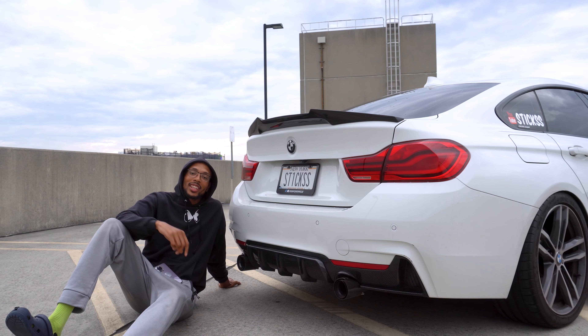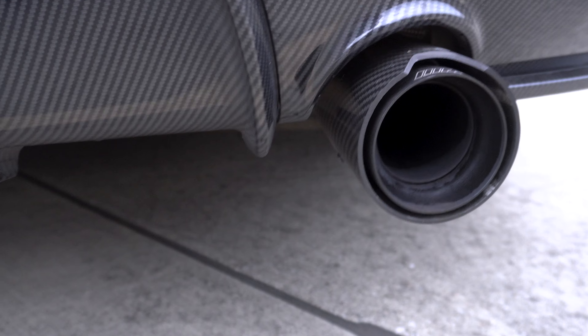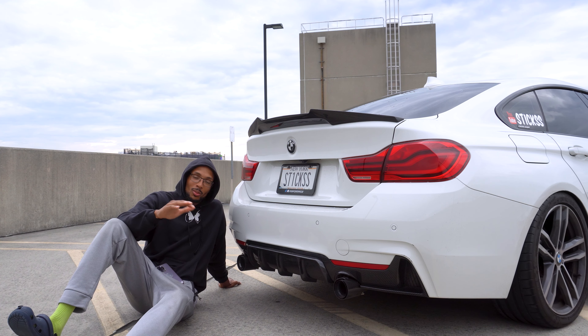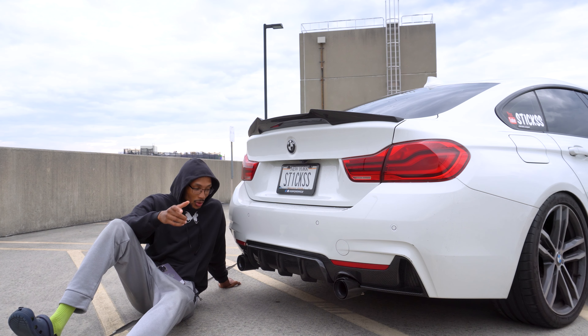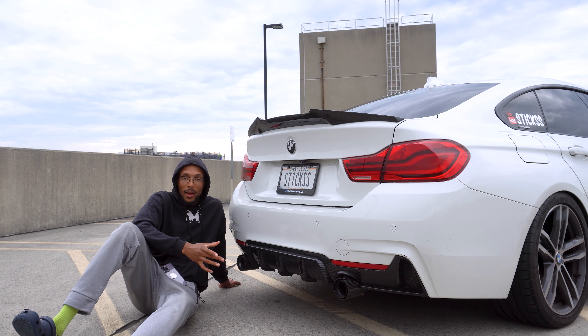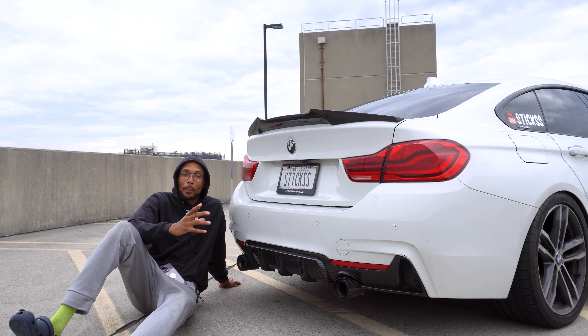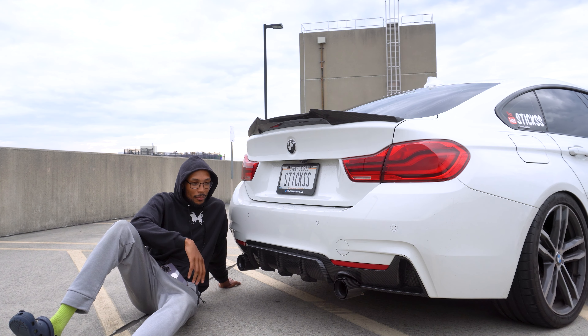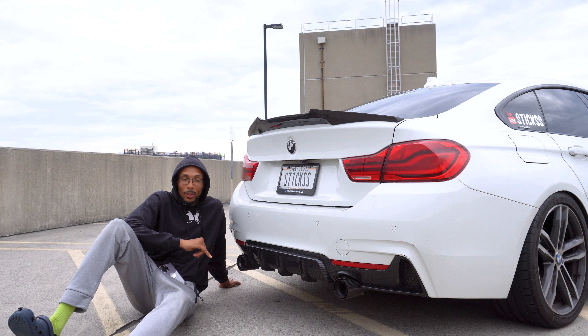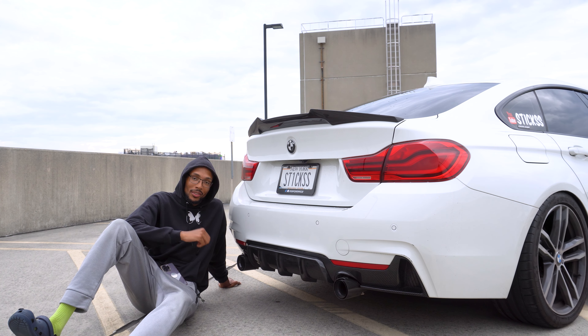Next are my exhaust tips, also from Inline Six Auto — carbon fiber on the outside with black on the inside. They run about $200 and I think it's a great price for the quality. They have a few different options to choose from, but the black interior with the carbon fiber exterior goes best with my car. I wanted fully black ones but couldn't find any, so these are perfect.